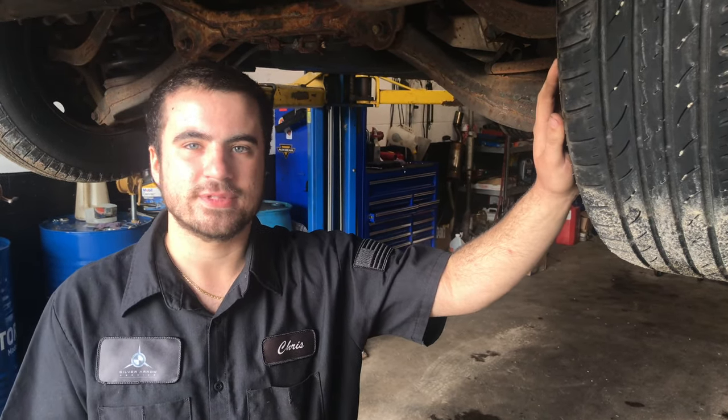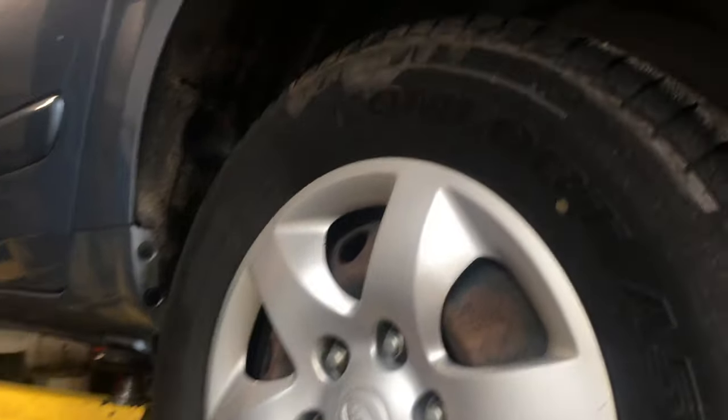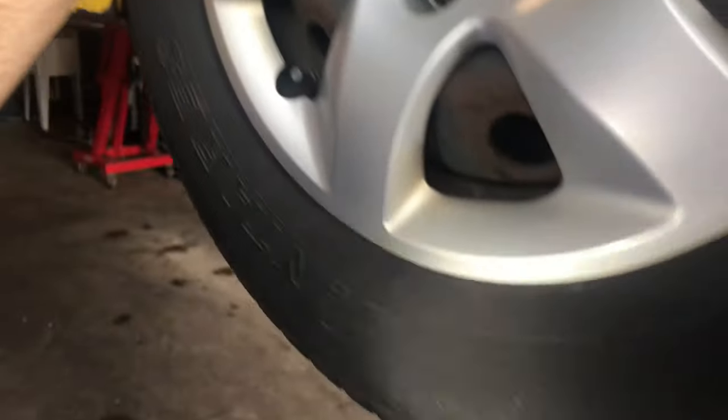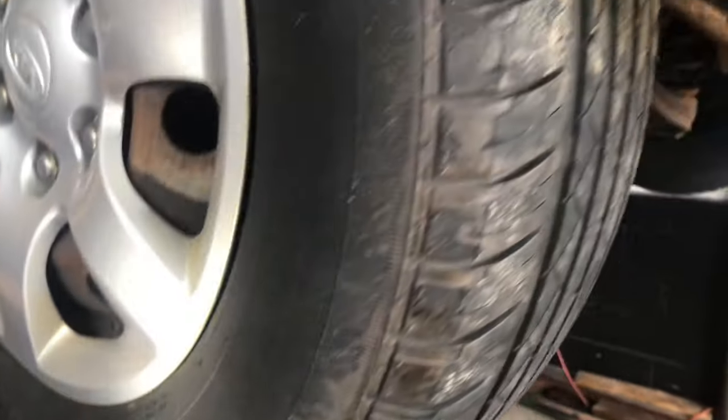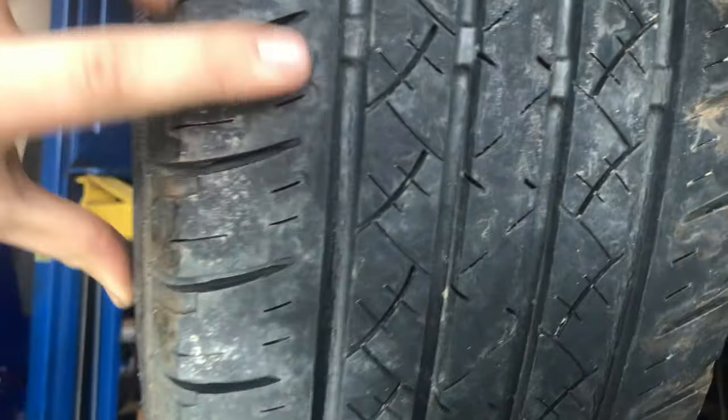In cold conditions, an aged tire will just get very hard and cause you to lose grip. If you look at these tires from the outside, the sidewall looks completely okay. But as you saw before, the dry rot cracking is on the inside of the tread, which most people won't even look at.